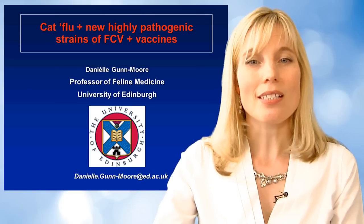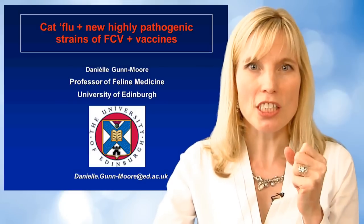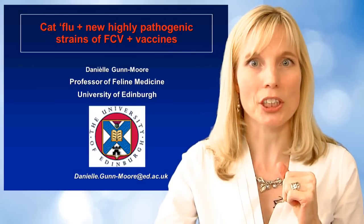Welcome to VetVisuals. This lecture is going to be about cat flu, the new vicious Khaleesi virus, and then we'll finish on some vaccinology.